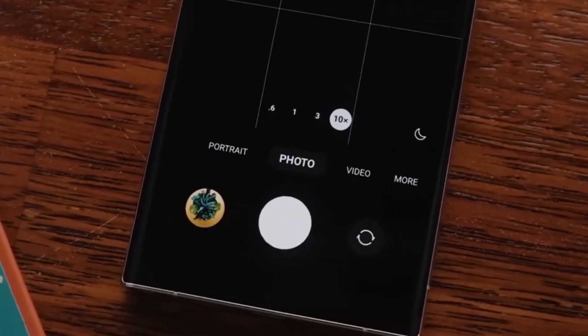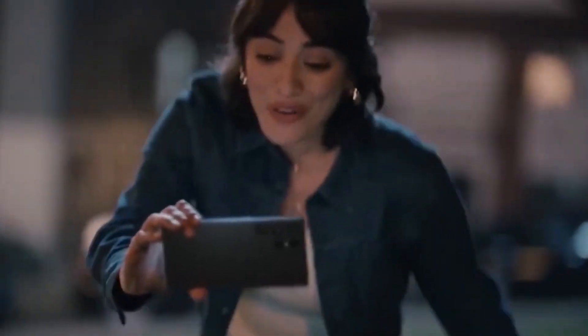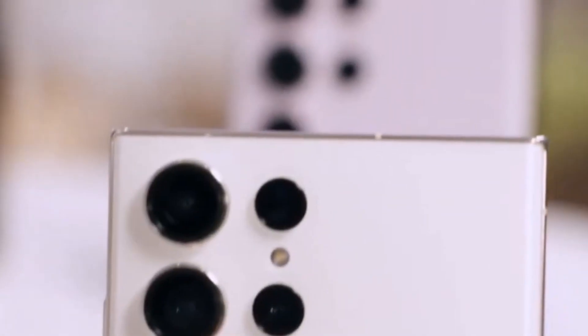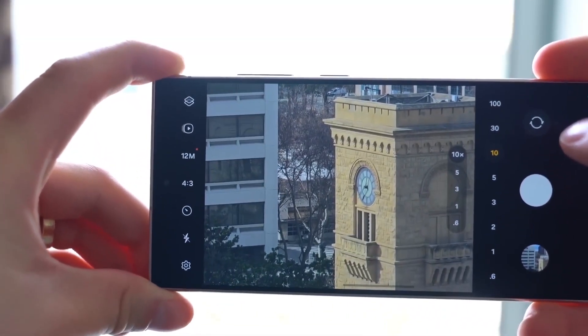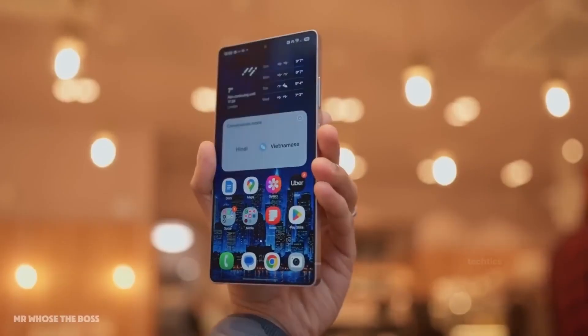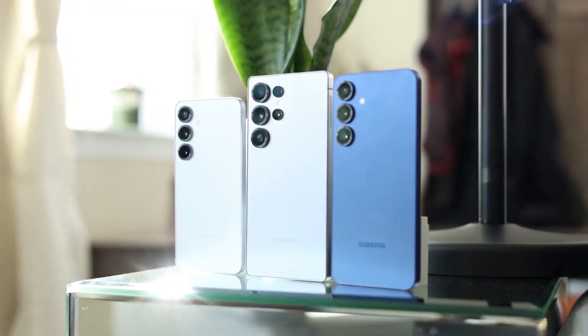That's not all. Other leaks point to a new 3x telephoto lens, promising sharper zoom and better portrait shots. The S26 Ultra is also rumored to be lighter and thinner, making it more comfortable to hold and easier to use one-handed, especially for such a large device.